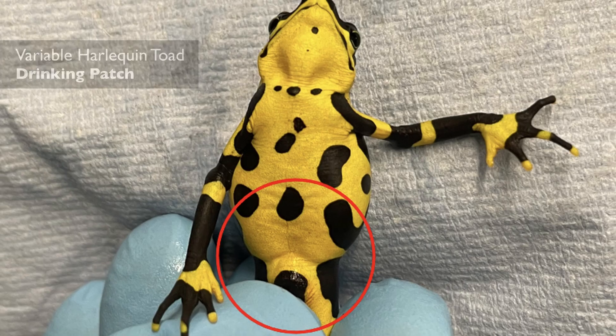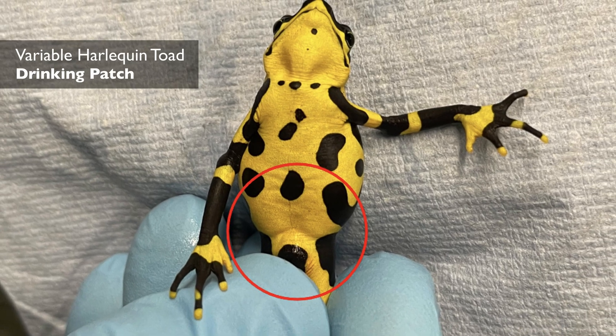A lot of amphibians drink through their skin and breathe through their skin, and if that barrier is interfered with by the fungus then they're going to really struggle to perform those basic functions.